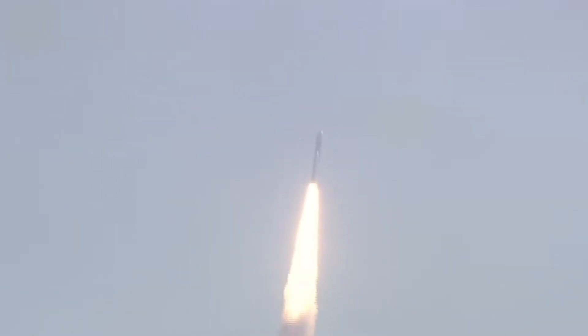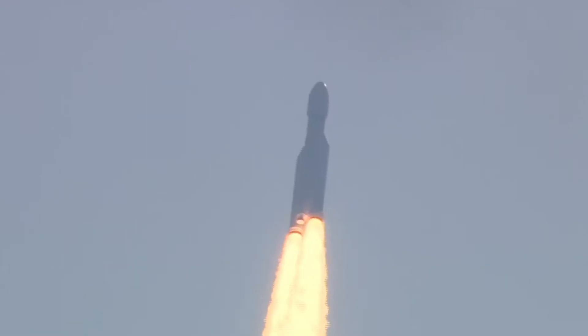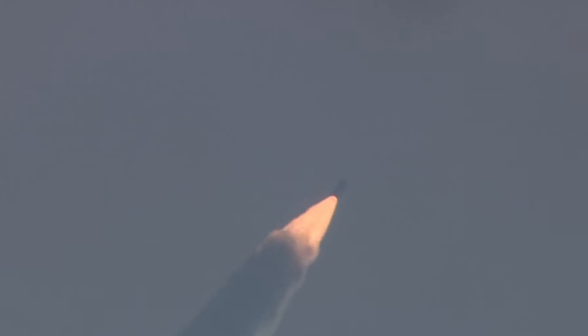Akash mein megharjana karta hua, yeh sabse bhaari rocket hai ISRO ka. First stage performance normal. Here from the Mission Control Center, we can feel the vibrations of the launch.